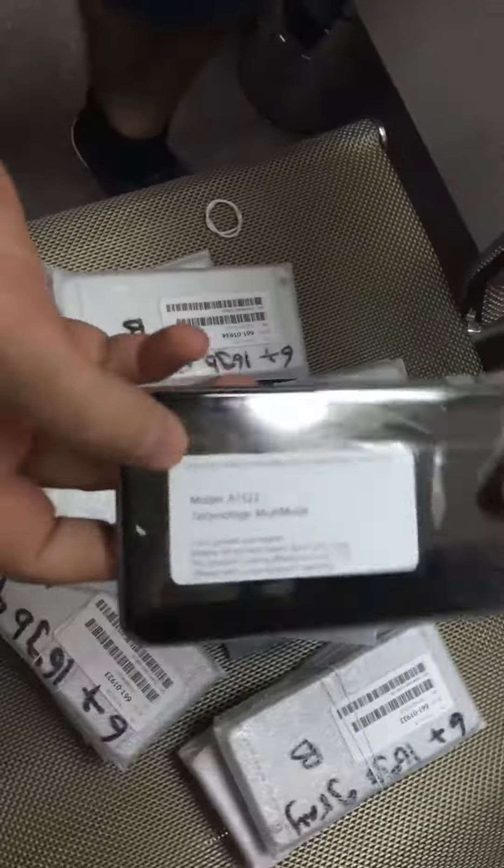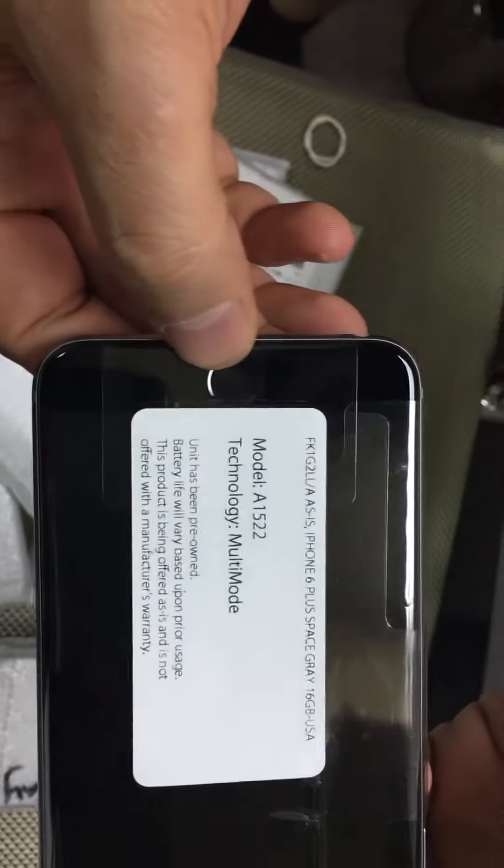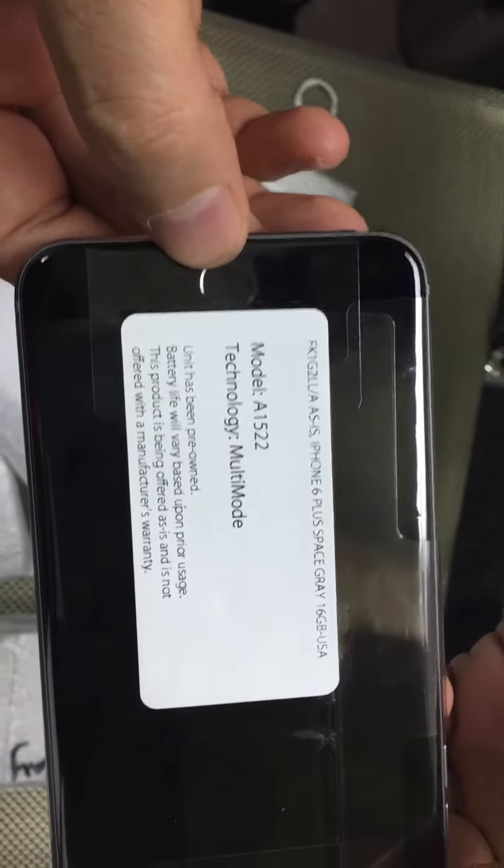I show one piece — gray color. This model number is A1522.